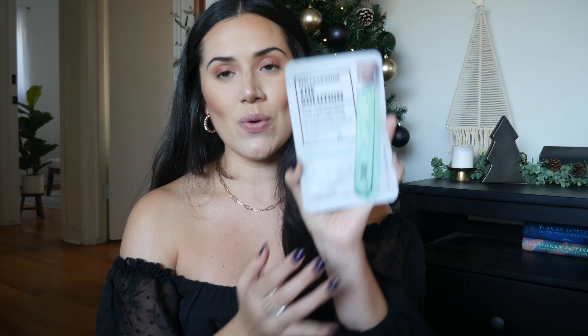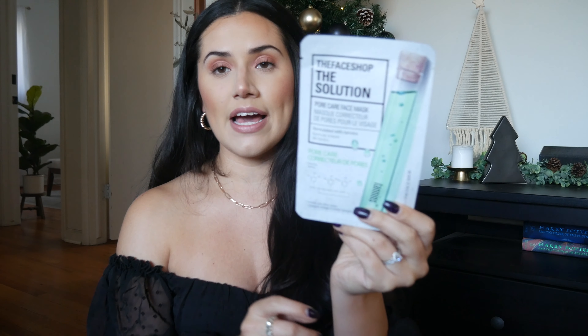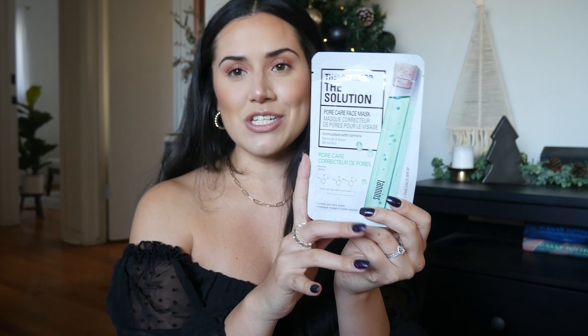The very first one is face masks. I am such a fan of face masks and we have awesome face masks. The one I have here is a pore care face mask. I love storing these in the fridge — I don't think there are any real benefits honestly, it just feels really good. So make sure you check out the face masks.